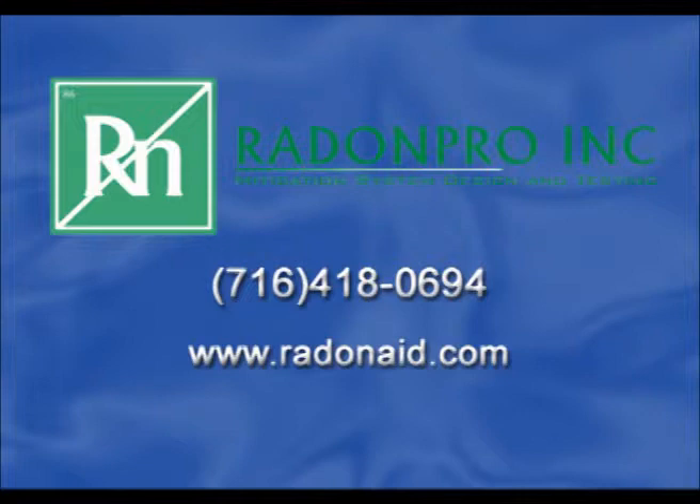Listed on NYS websites as a recommended mitigation contractor — ID number 106711. All radon reduction systems are backed with a lifetime guarantee and are installed to minimize aesthetic distractions to your home. Call Radon Pro today to schedule your no-obligation, free consultation: 716-418-0694.